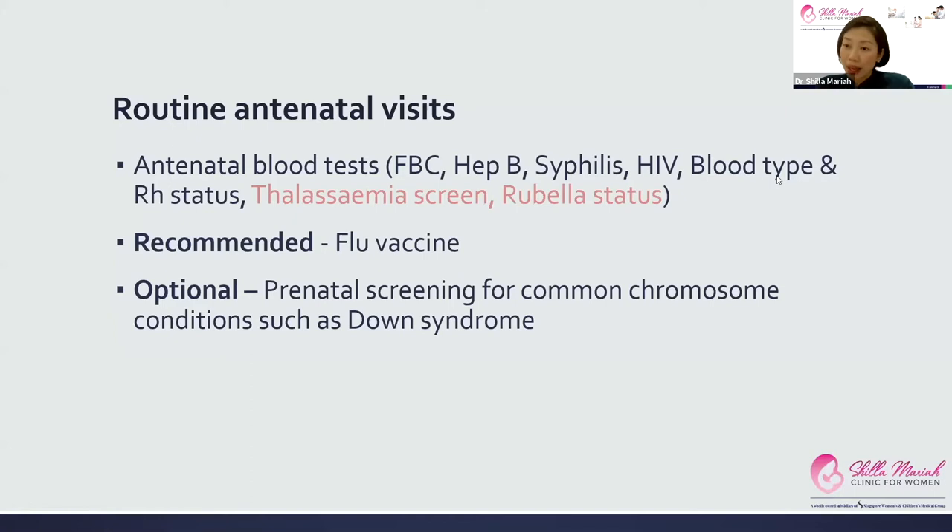We also recommend mummies get the flu vaccine as soon as possible, because the flu affects pregnant women worse than normal — you're in the high risk category during pregnancy and tend to have a more serious infection. Other optional things we offer in the first trimester include prenatal screening for common chromosomal conditions such as Down syndrome.